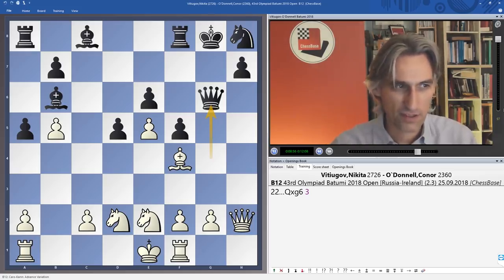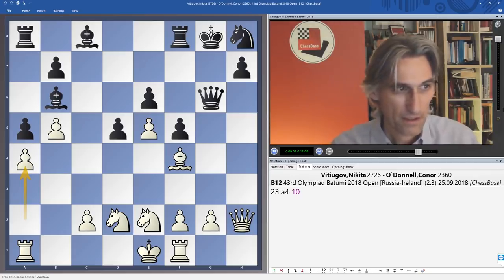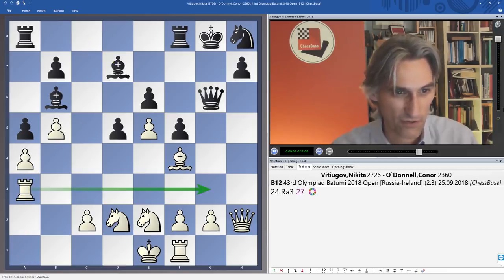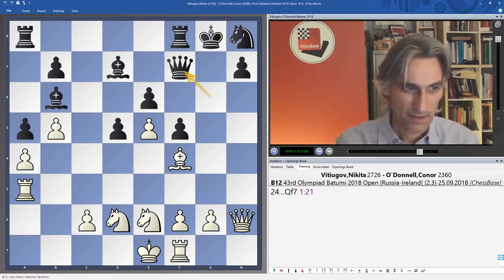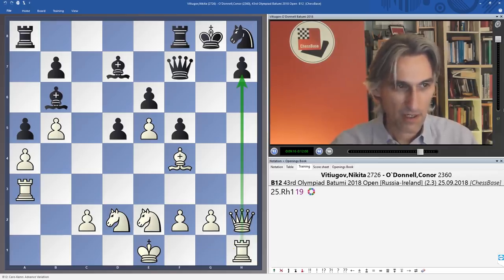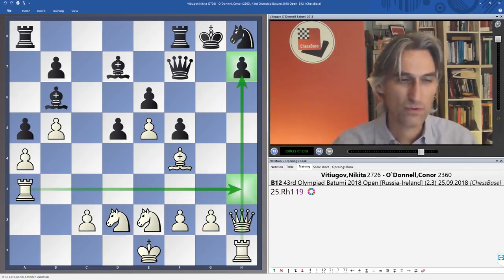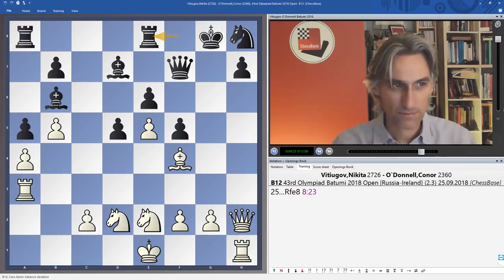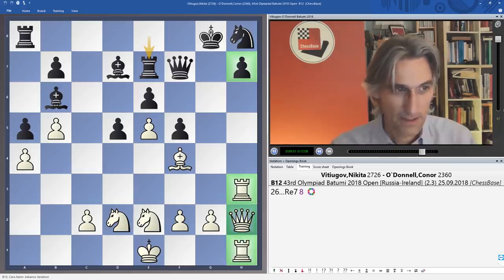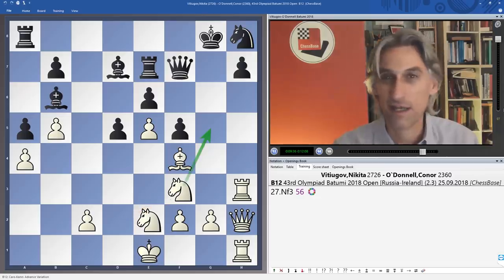Maybe the knight can come back into the game, but Vityugov has worked it out exactly — he realizes he is just in time to launch a decisive attack on black's king. Here's the point of a4: the rook swings across, rook g3 is threatened, so the queen came back. Rook h1 — now there's going to be a pile-up. The threat is rook to h3 and to take the pawn, so the rook has to do a little shuffle to defend. It's really beautiful, and now knight f3 — the next piece comes into the attack threatening knight g5.